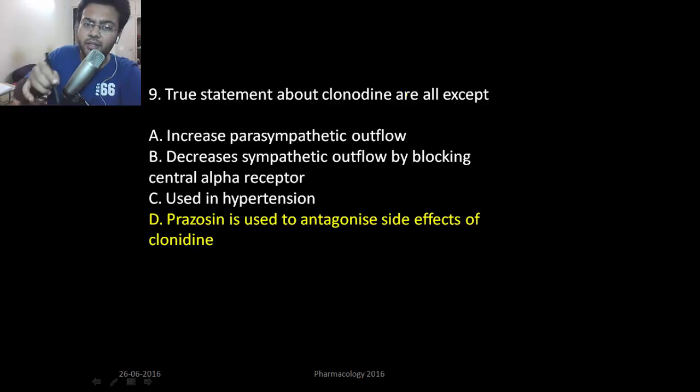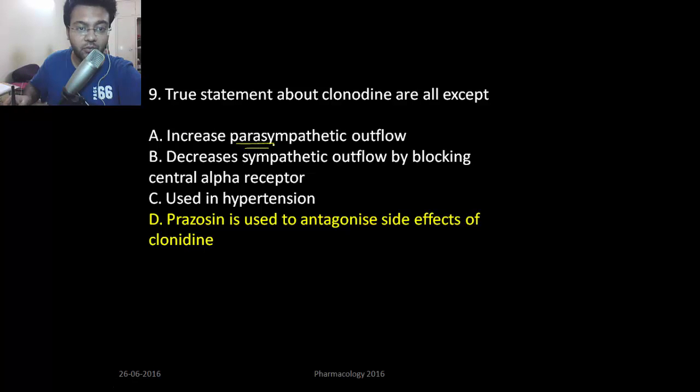True statement about clonidine: clonidine is an alpha-2 agonist — specifically a central alpha-2 agonist — and it will stimulate the parasympathetic nervous system. Once it stimulates the parasympathetic nervous system, it will result in sinus bradycardia and vasodilation. So there will be increased parasympathetic outflow and vasodilation, and it can be used in hypertension.